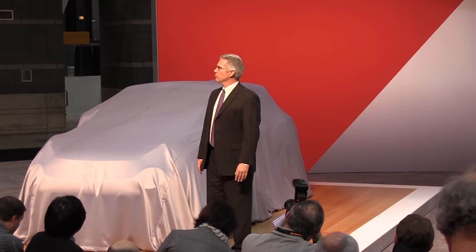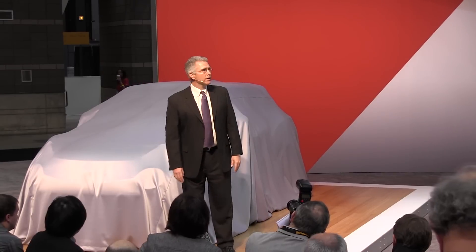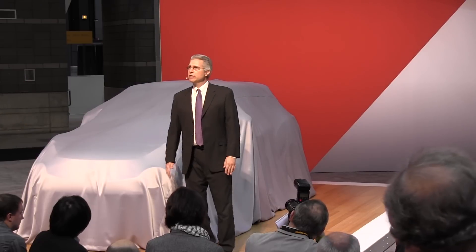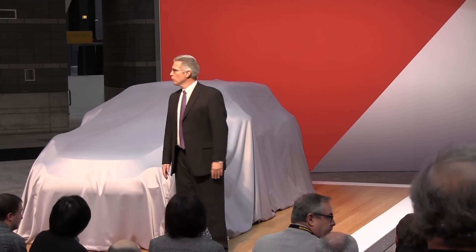Just two years after our launch, we have a network of more than 300 commercial vehicle dealers, a rapidly growing product line, and tremendous sales momentum. And it doesn't hurt that the business economy is coming back, bringing with it some pent-up demand for new or replacement vehicles or expanding fleets.